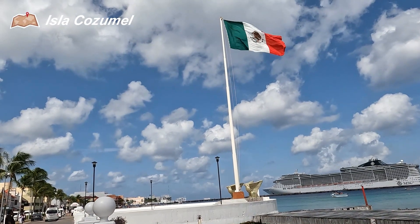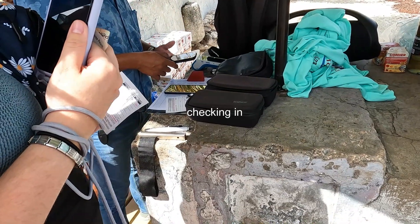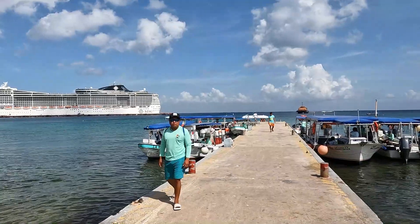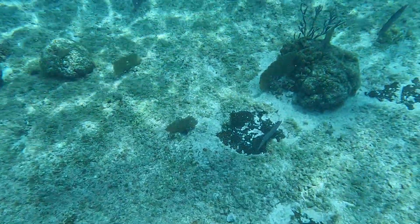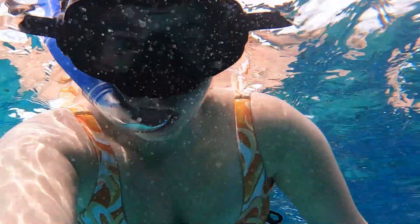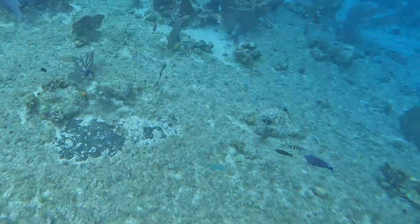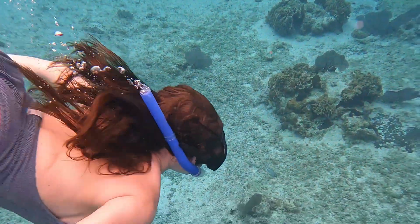Isla Cozumel is an island off the coast of Playa del Carmen and it is mostly known for its sandbank, El Cielo, with loads and loads of starfish - which was the original reason we looked into booking this tour and the reason we wanted to visit. This was a snorkeling tour so we went to a few different locations and this was the first location.